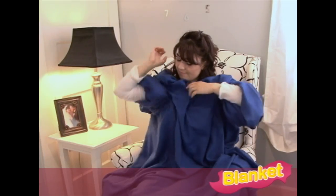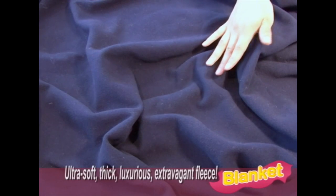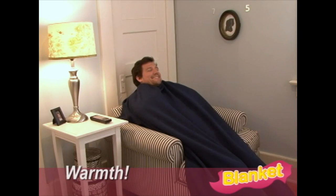Snuggies can be confusing and silly looking, and why put up with all that hassle? Blanket is made of ultra-soft, thick, luxurious, extravagant fleece with an innovative square design so you can move any way you want and still be wrapped in warmth.